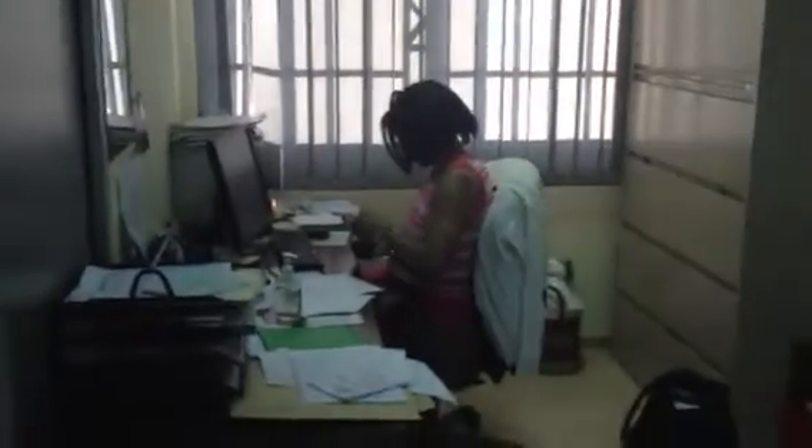Moving further down the hallway we have Miss Betty's office. She's always all over the hospital doing everything, making everything happen and run properly here.